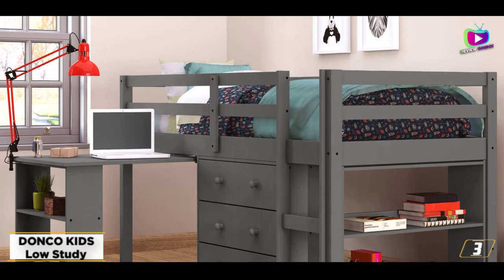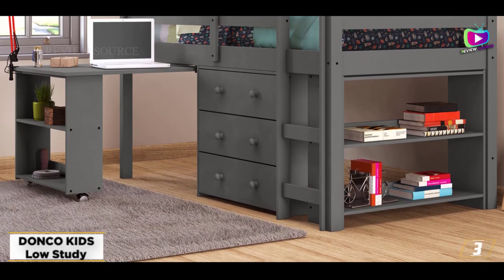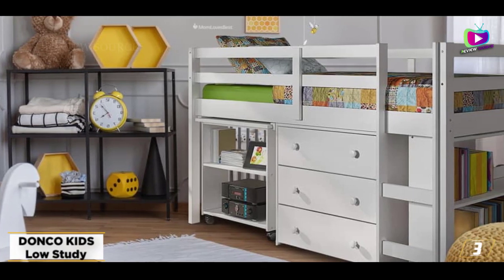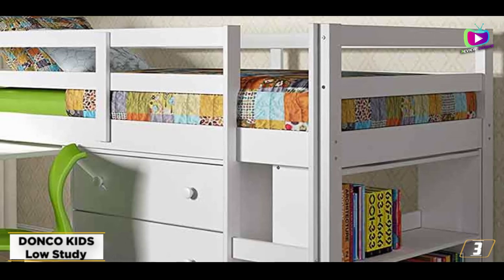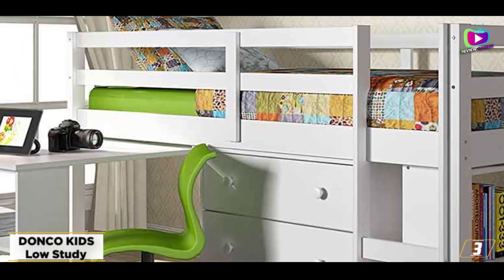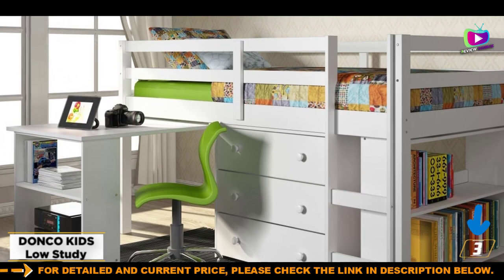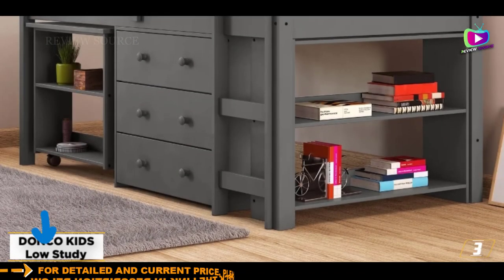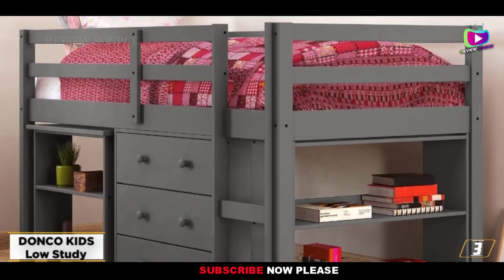At number three, the DONCO Kids Low Study Loft Bed. If the layout of your child's room necessitates a loft bed, but your child doesn't like the idea of sleeping so far off the ground, a junior loft like this one can be a good compromise. With a total height of just 43.3 inches, this loft is great for younger kids or those with a fear of heights. The DONCO Kids Bed has a unique design with lots of storage underneath and a desk that can be pulled out when needed or tucked away to save space. Three large drawers are under the bed, which can replace a dresser, and there's a bookcase at the end as well. It's made from solid pine and measures 80 inches long by 41.29 inches wide.